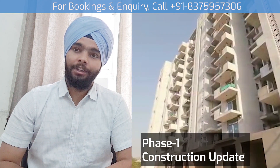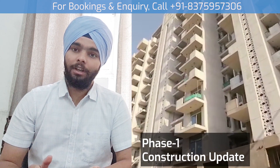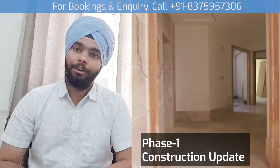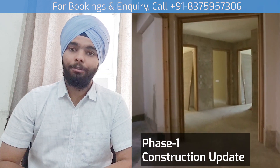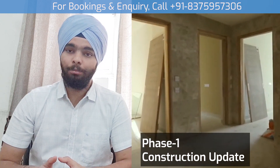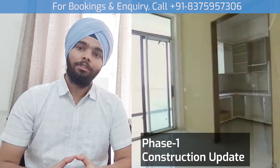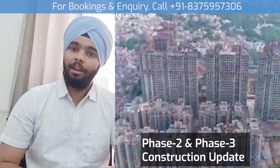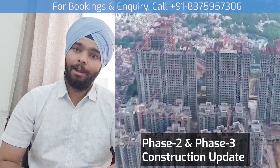Phase 1 position is going to be in March 2021, mid-2021. We can expect the possession of this project around that time. Phase 2 and Phase 3 will be expected by 2022.